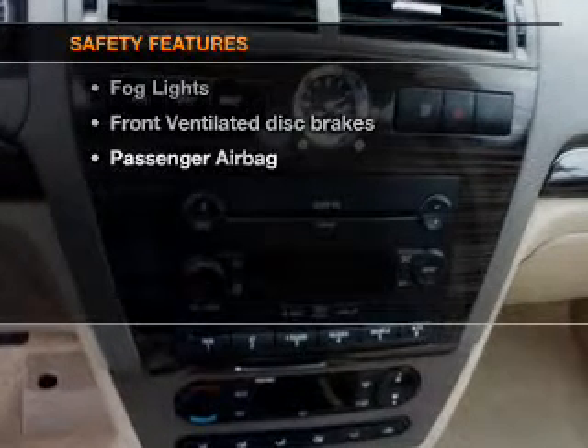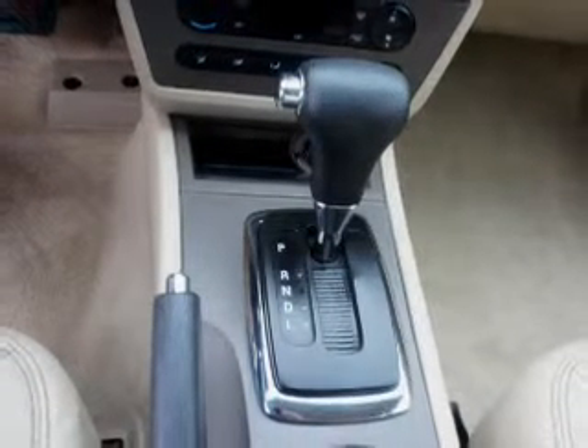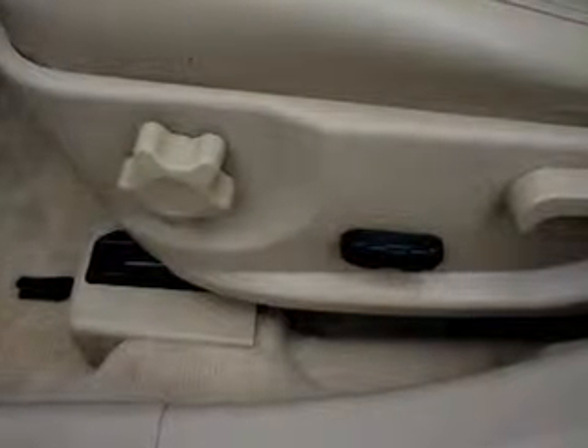And for your peace of mind, the following safety equipment is included: front ventilated disc brakes and passenger airbag. Let us put you in the driver's seat today. Call or click to contact us.